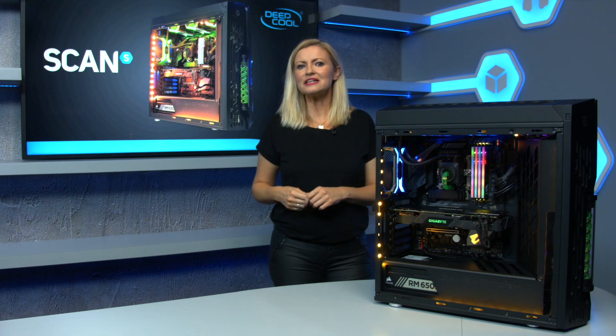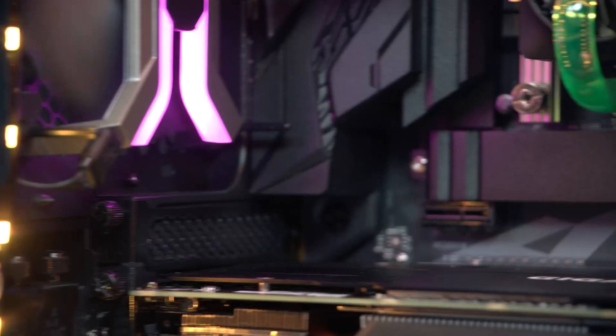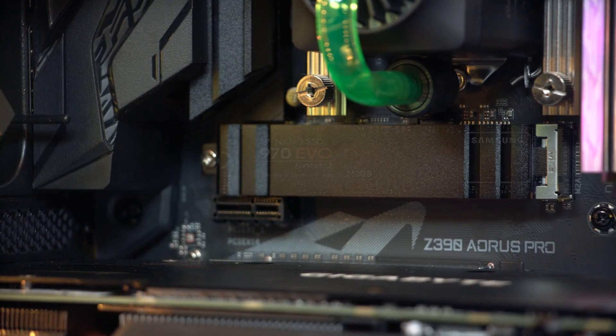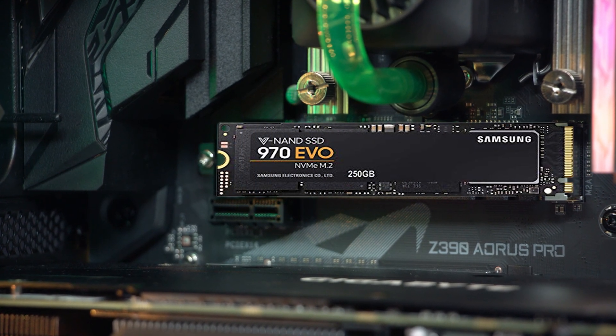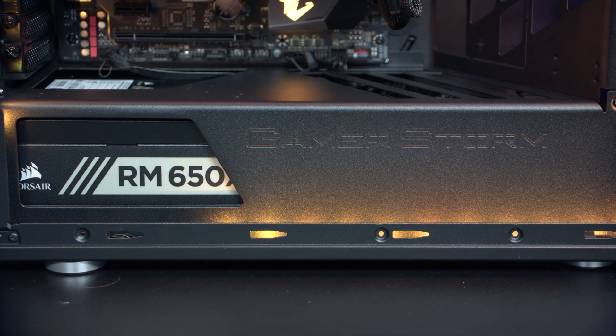To finish off, we've included an Intel 9th Gen i5 9600K 6-core CPU, Samsung 250GB M.2 NVMe SSD, 2TB Seagate Barracuda hard drive and a Corsair 650W gold power supply.